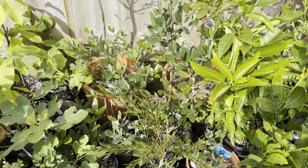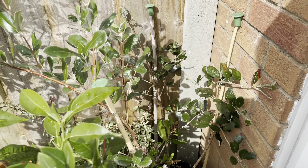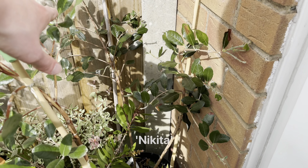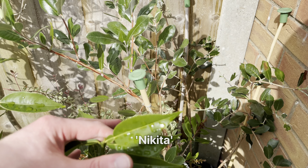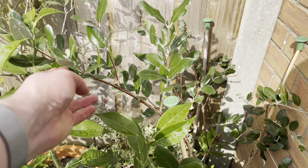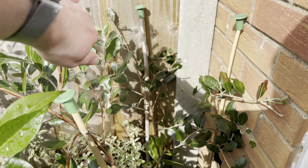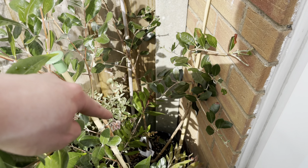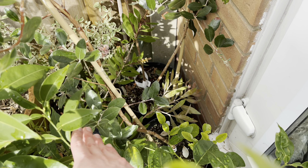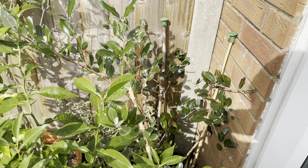I'll just check on some of the pineapple guavas as well. I've not checked on them properly for a while. These Nikitas don't seem to have set any fruit. It is the first year I've had them so not too concerned about that. I think we only got a couple of tiny flowers on this one at the back — I've got two here as you can see. These will need repotting again probably in spring.